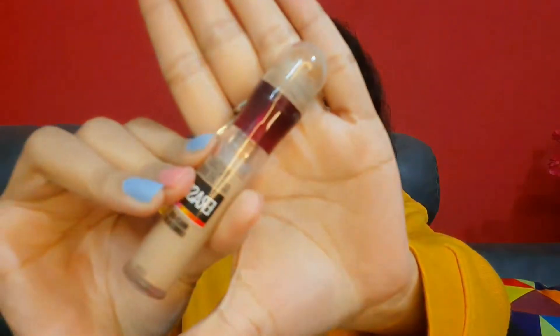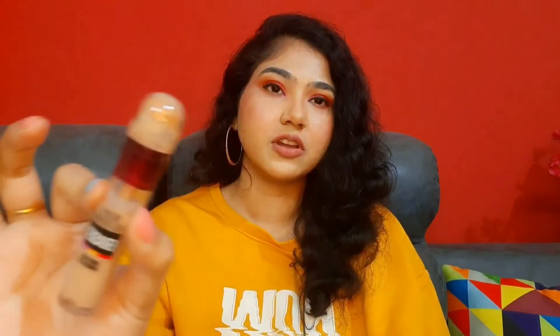Especially for events and parties, the HD concealer is great for its high coverage. Next is the OG Maybelline Age Rewind Concealer — it's very old but very good. It provides really good coverage. I don't personally have dark circles so I can't comment too much, but if you have prominent dark circles, first use an orange color corrector to cancel them out and then apply concealer. If you have just a little something, any concealer will work.